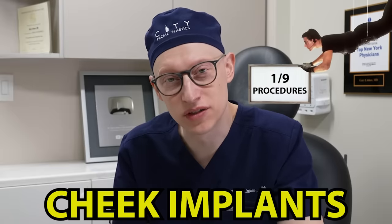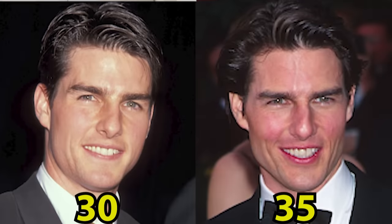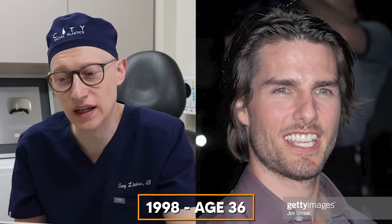That begs the question: did Tom Cruise get cheek implants around this time? Not totally clear, but it's possible. That would have improved his infraorbital hollowing as well as his cheekbone structure. Comparing this to age 30 — five years earlier — we're going to point out the left cheek contour change that I see occurring.